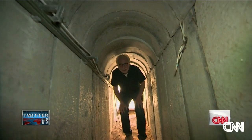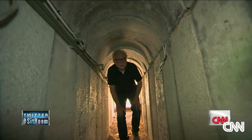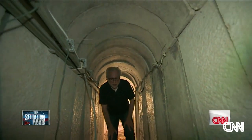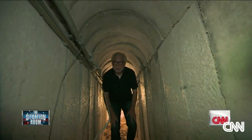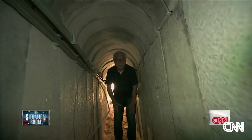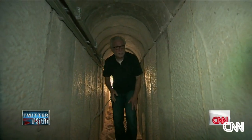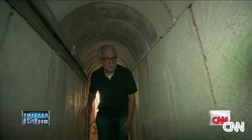In this tunnel, it was built for relatively short people because if you stand up, you're going to hit your head. You can see it's pretty secure — this concrete. They spent a lot of effort building this tunnel.